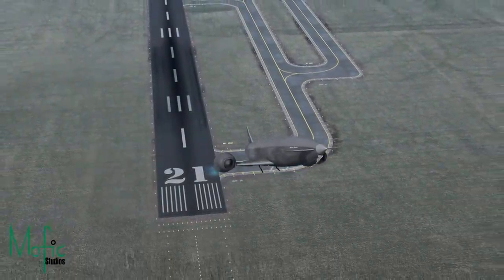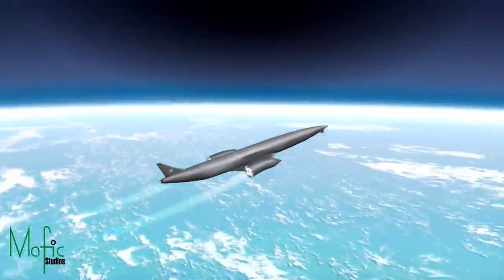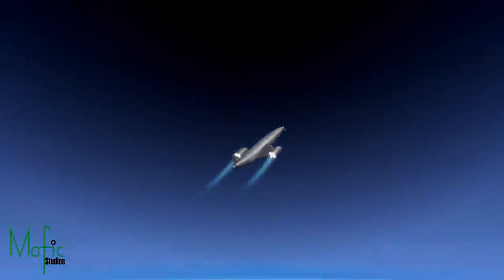So maybe one day we will get to have our own private spaceplane in the garage we can just take out for a quick Sunday drive to space and back.